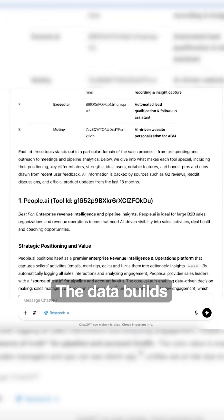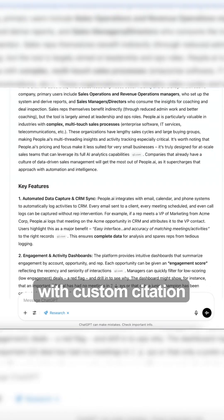Step 3: Claude clusters the data, builds a brief, and drafts the articles with custom citations and schema metadata.